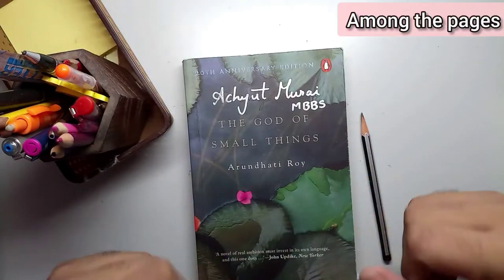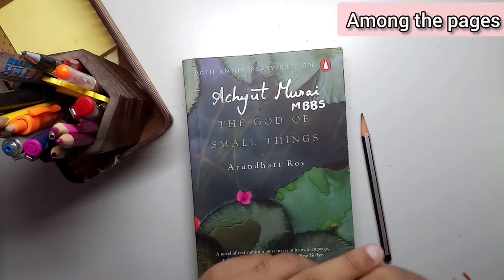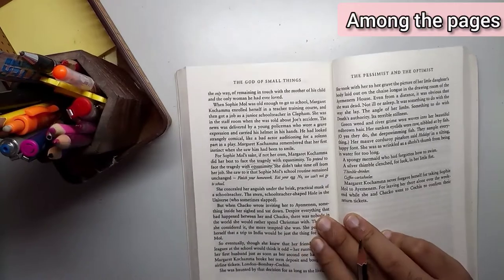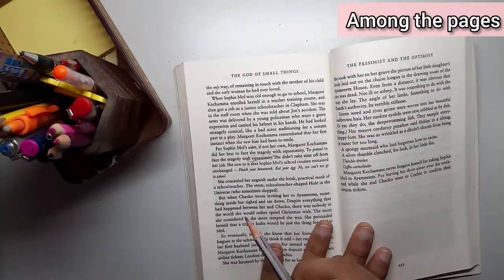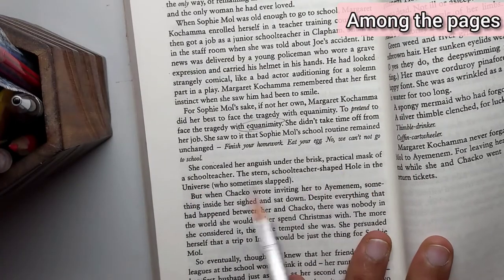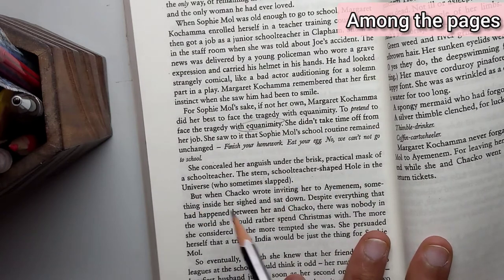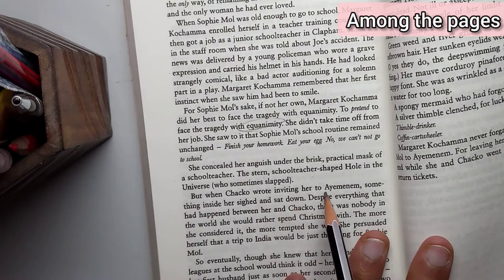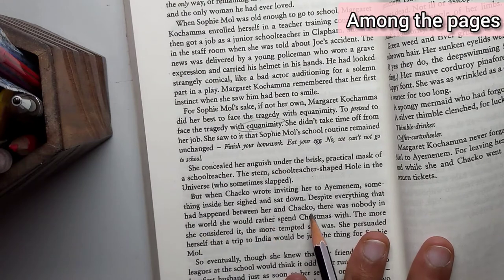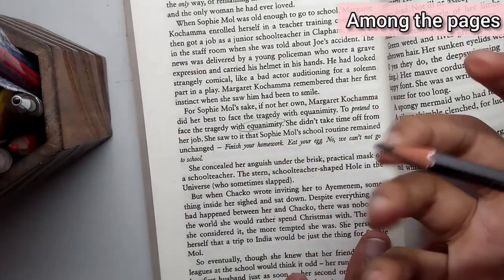I have chosen 'The God of Small Things' by Arundhati Roy as the example book. From page 250, here is the line: 'She concealed her anguish under the brisk practical mask of a school teacher — the stern school teacher shaped hole in the universe — who sometimes slapped, but when Chako wrote inviting her to Ayemenem, something inside her sighed and sat down. Despite everything that had happened between her and Chako, there was nobody in the world she would rather spend Christmas with.'